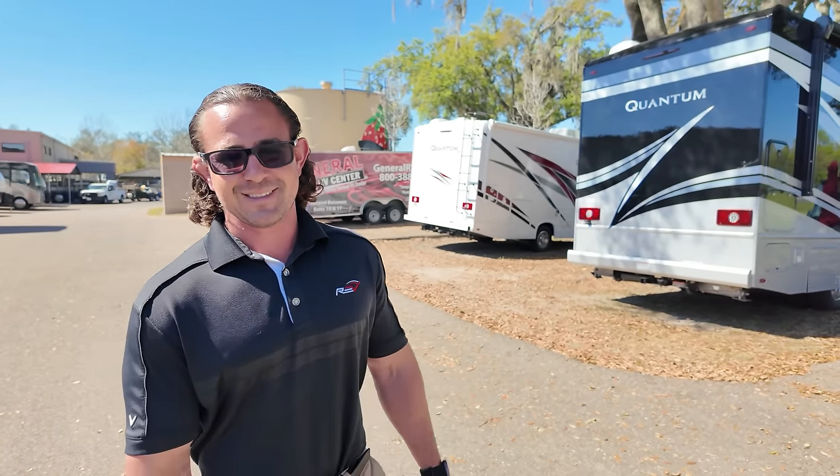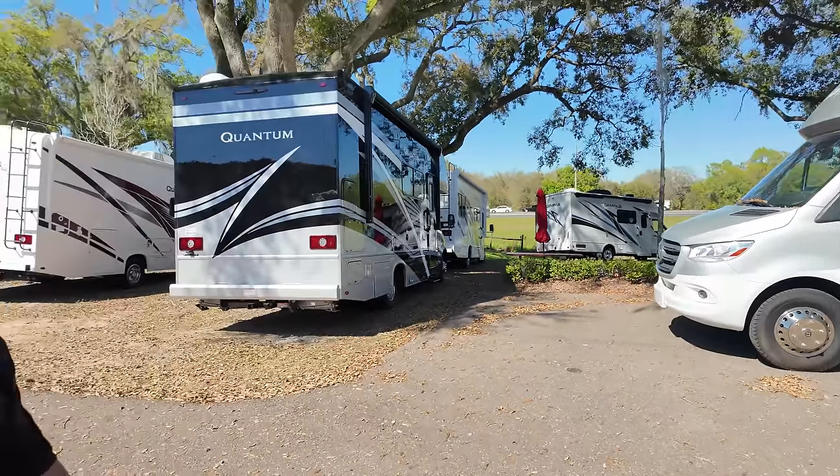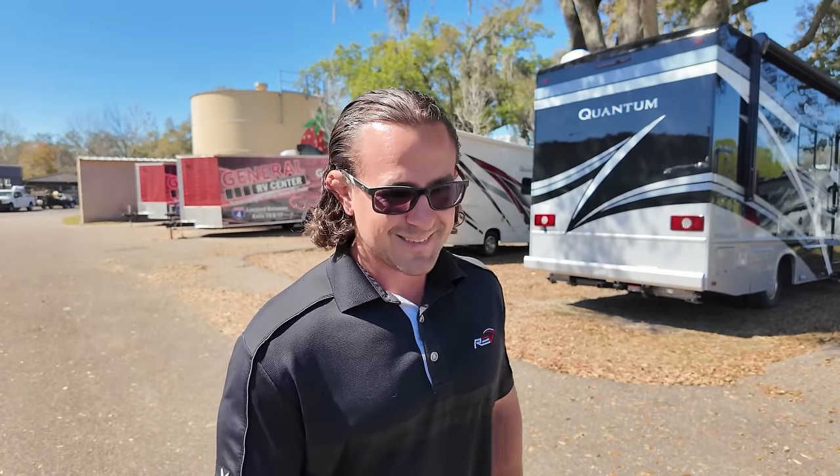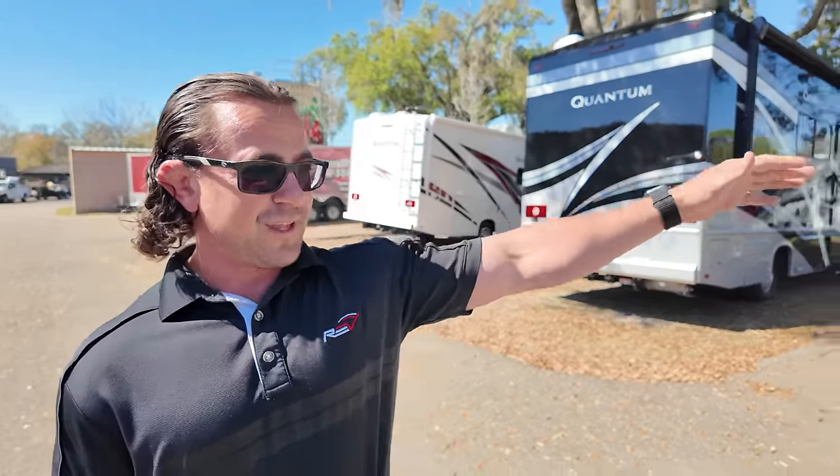Every sale price you see will be in the YouTube description below along with every unit. And regardless of the sale price, reach out to Tommy and we're going to get you an even better price. We've priced these to sell, so it should be pretty easy to figure out.